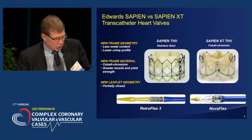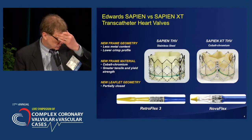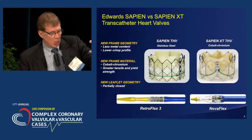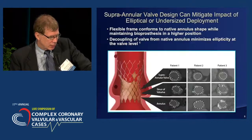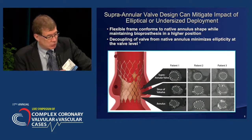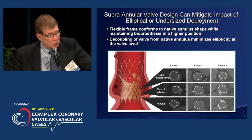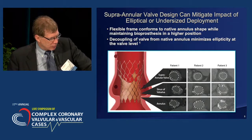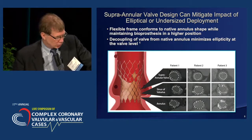For the bulk of the talk, the two valves we'll be discussing are the Sapien transcatheter heart valve and hopefully any day the Sapien XT — both balloon expandable bovine pericardial valves, a little smaller in their height, placed directly in the annulus. We'll also be discussing the CoreValve data, and you'll see some live cases for both today.